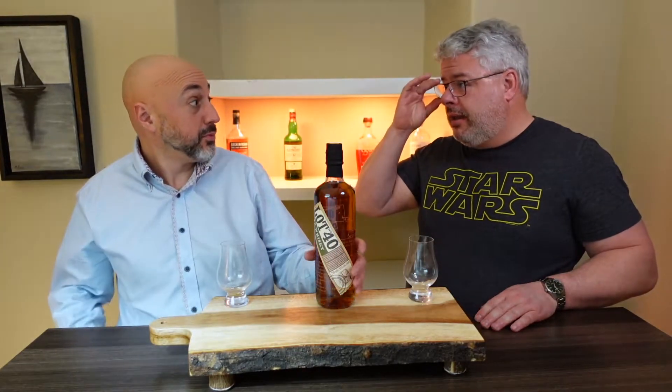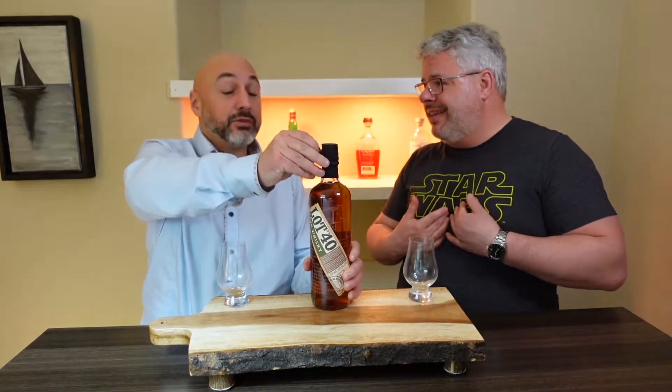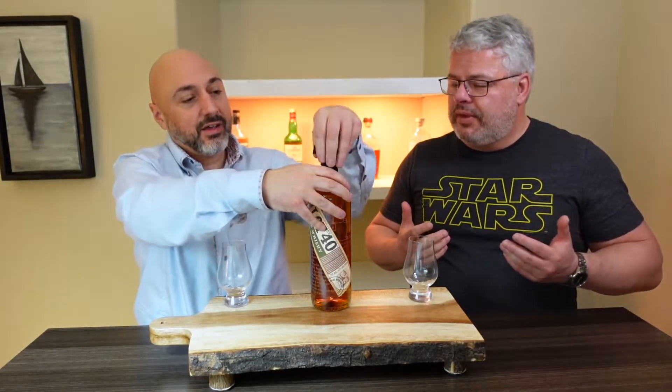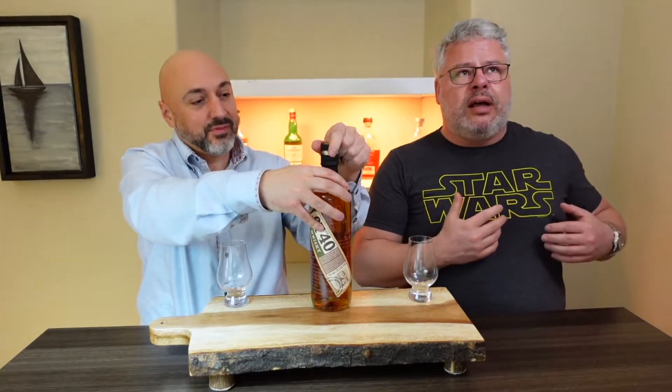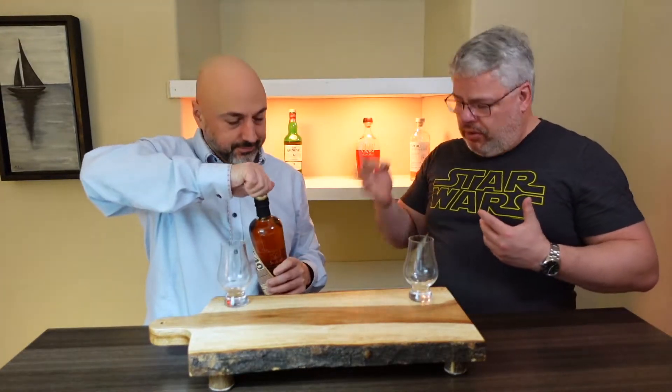If you want to open it, maybe I can tell you folks what I learned about rye. That was our question last week — what is a rye? What makes something a rye? Remember how we found that to be a bourbon, you had to be at least 51% corn? That gives it a sweet taste.